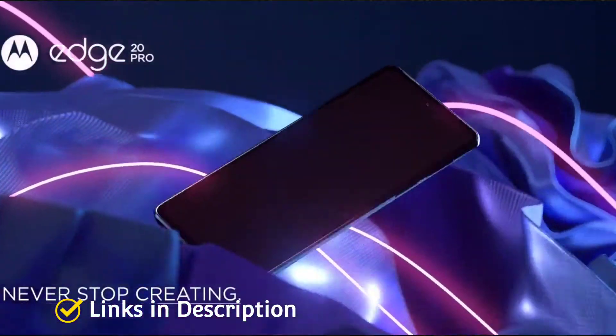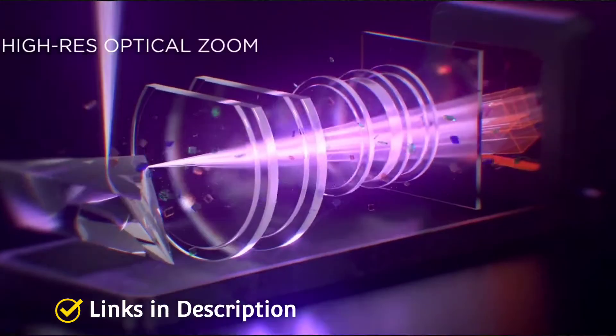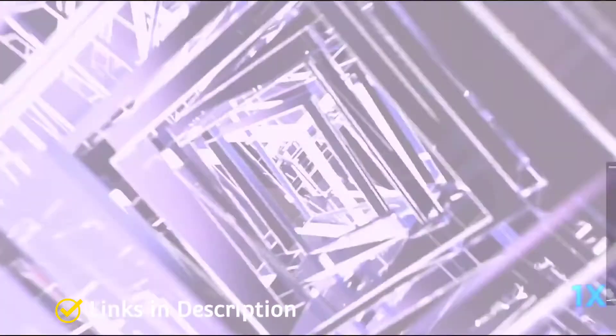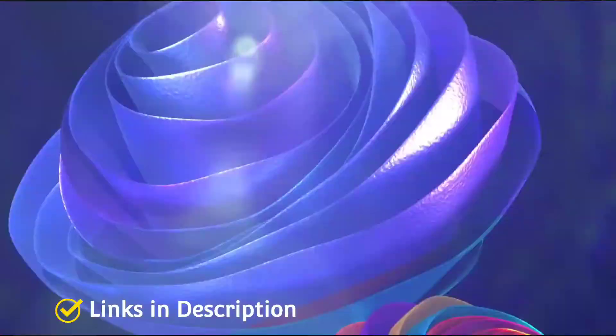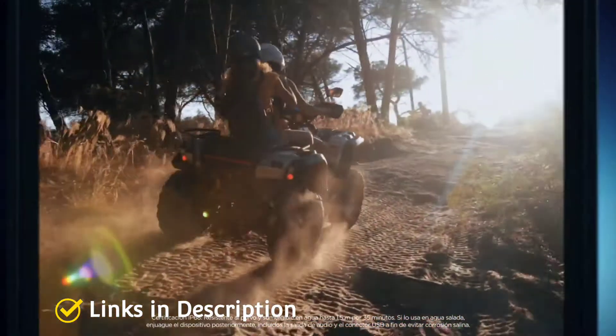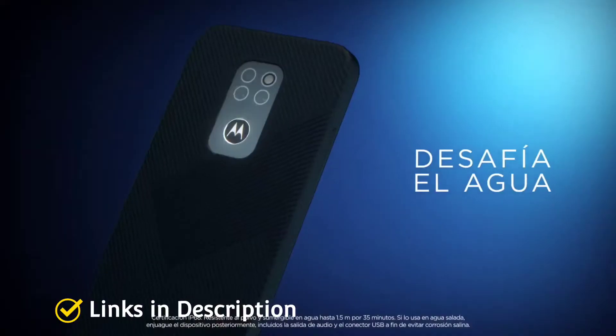Motorola is still known for its budget camera phones, but it has some of the best camera phones in the high-end or mid-range segment, such as the Moto G200 or the recently launched Moto G82 5G. So if you are really looking for the best camera Motorola phone, this video will help you out in choosing the best one.